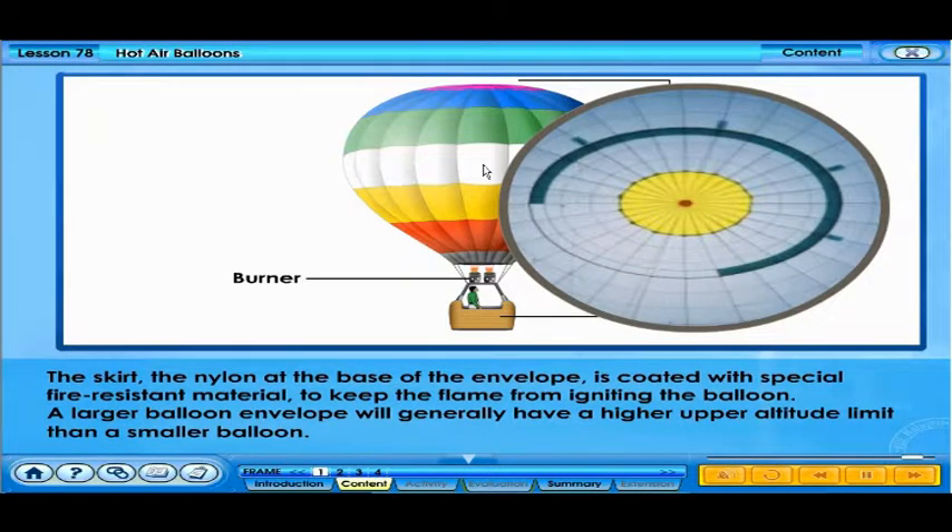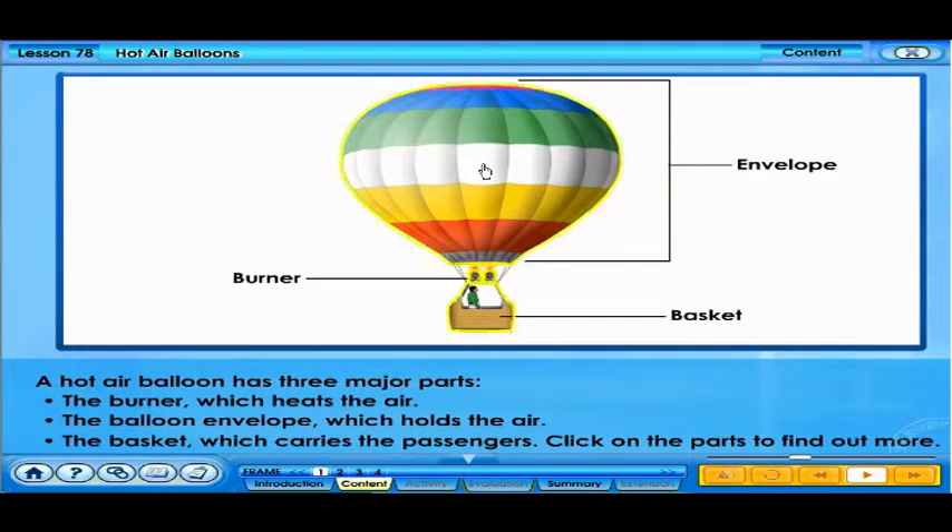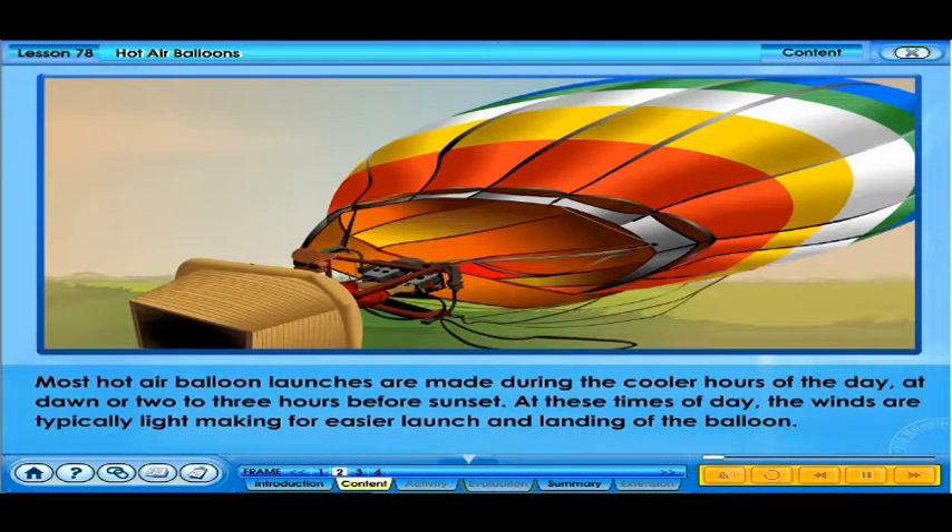A larger balloon envelope will generally have a higher upper altitude limit than a smaller balloon. Most hot air balloon launches are made during the cooler hours of the day, at dawn or two to three hours before sunset. At these times of day, the winds are typically light, making for easier launch and landing of the balloon.